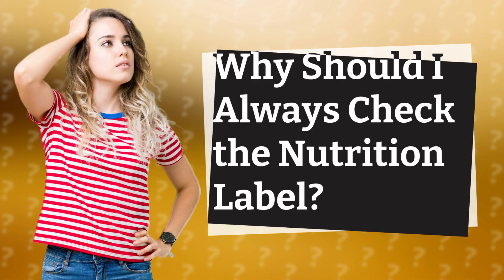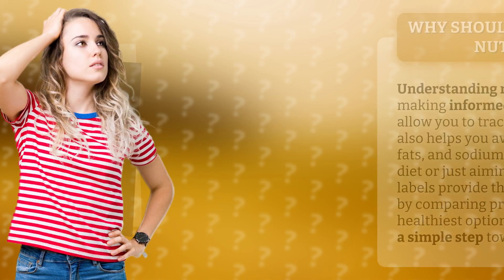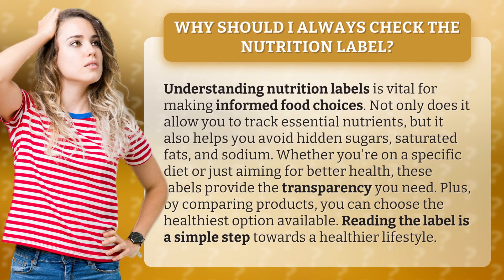Why should I always check the nutrition label? Understanding nutrition labels is vital for making informed food choices. Not only does it allow you to track essential nutrients, but it also helps you avoid hidden sugars, saturated fats, and sodium.